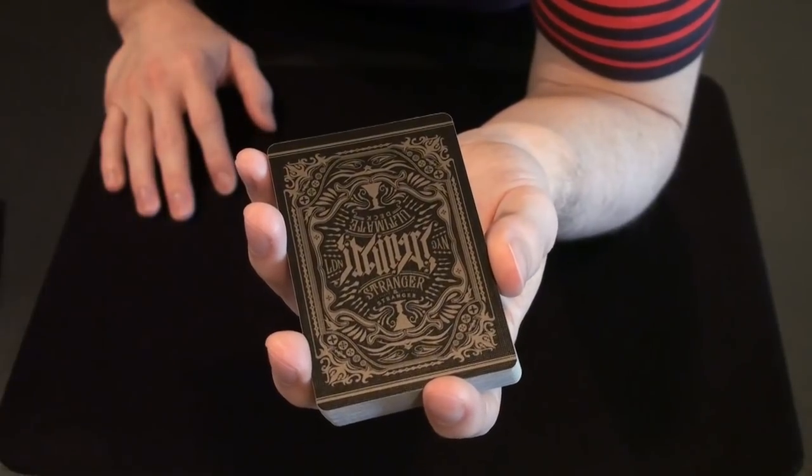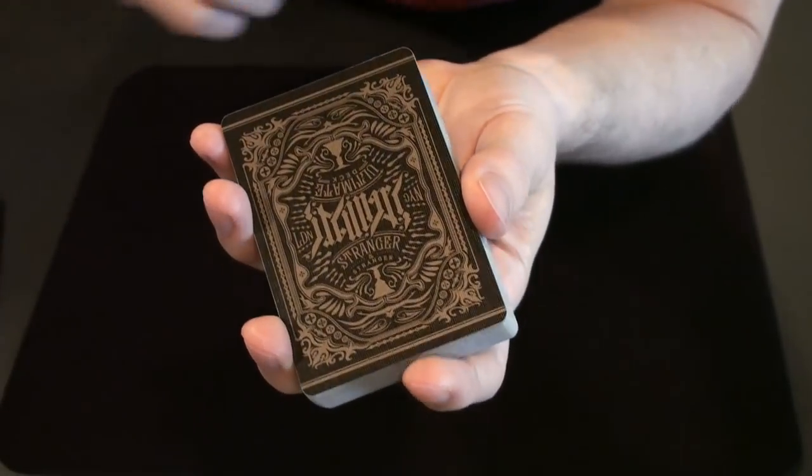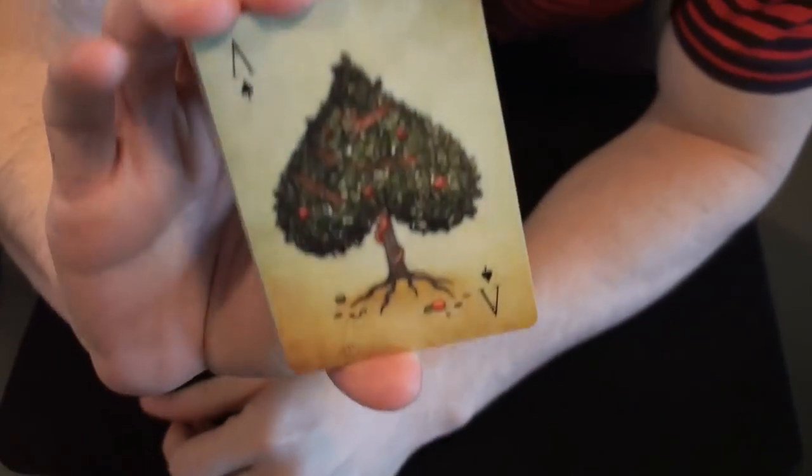These cards are called the Ultimate Deck not just because of the artwork on the backs of the cards, but because on the face of every card is a work of art.